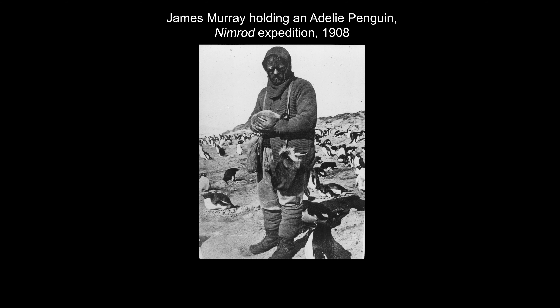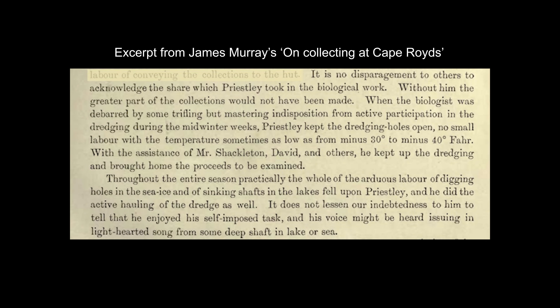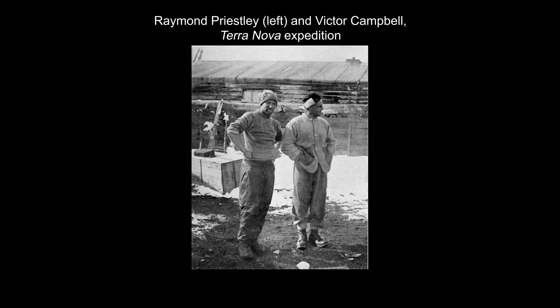On the expedition was 21-year-old Raymond Priestley, who was studying to become a geologist at the time. He undertook much of the biological sampling work, and his remarkable efforts are mentioned on several occasions by James Murray, who was the expedition biologist, in his paper on collecting at Cape Royds.